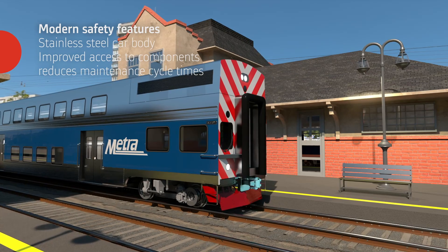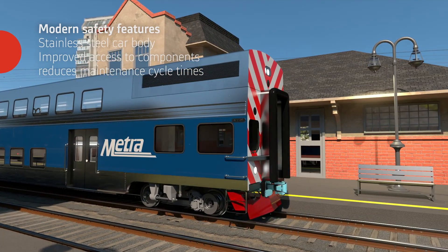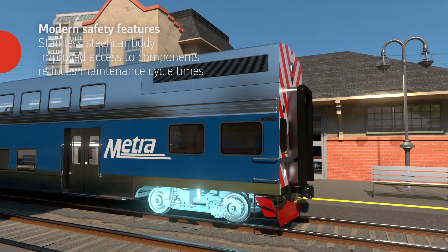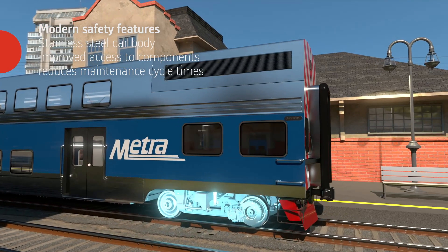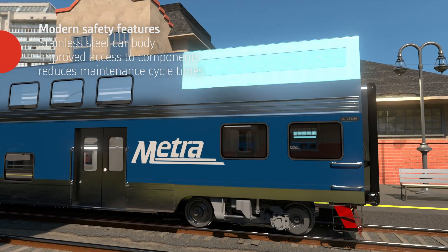The Coradia Multi-Level boasts an improved stainless steel car body with a structural design meeting the latest FRA crashworthiness standards for the safest ride. Easy access to aid removal of components such as brake discs and HVAC units shortens maintenance durations.